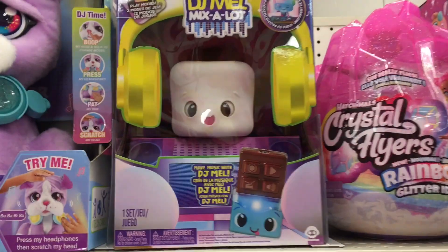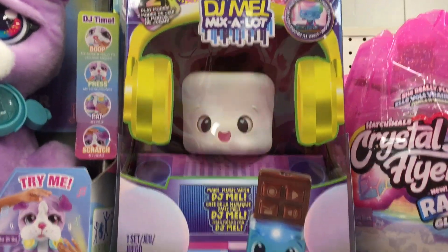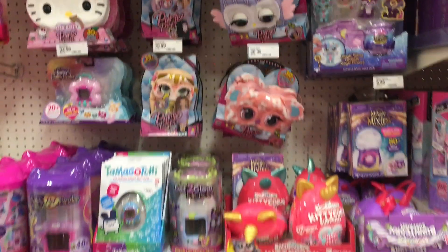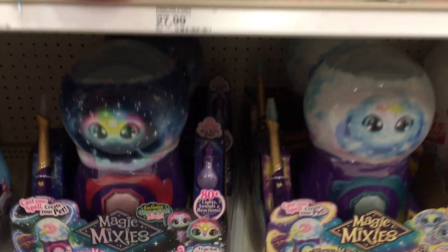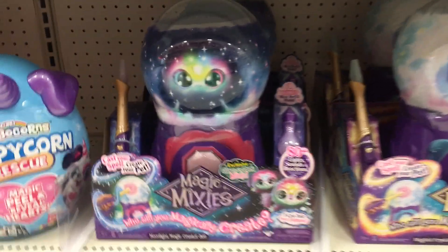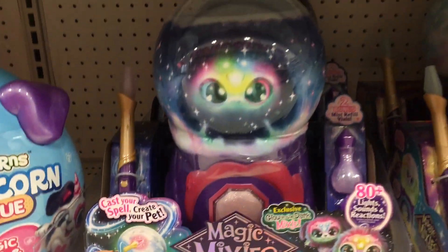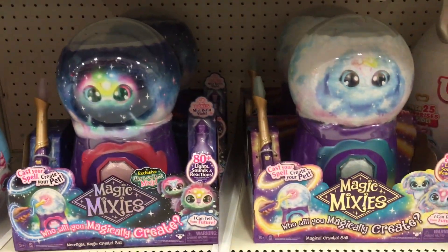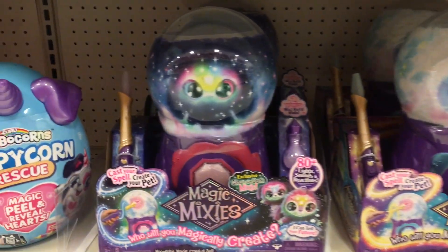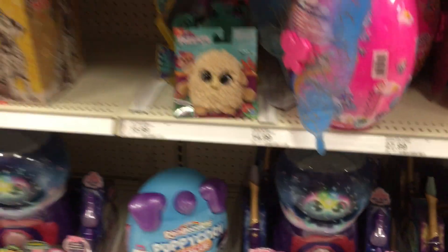Next aisle over with the Electronic Pets, they have this interesting little Mix-a-Lot — I think it's a speaker and it's like a marshmallow. Random and cute. They also have more of the Magic Mixies crystal balls — that glow-in-the-dark one. I don't know for certain if it's the Target exclusive, but your pet does glow in the dark as well as light up, which is kind of cool.